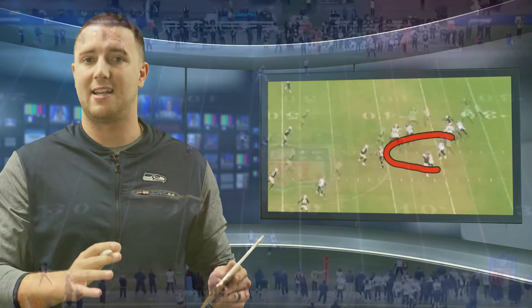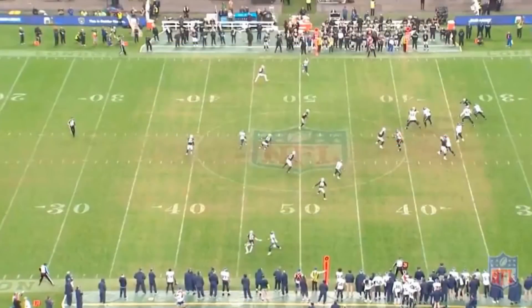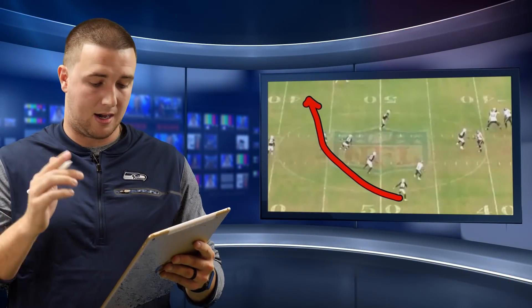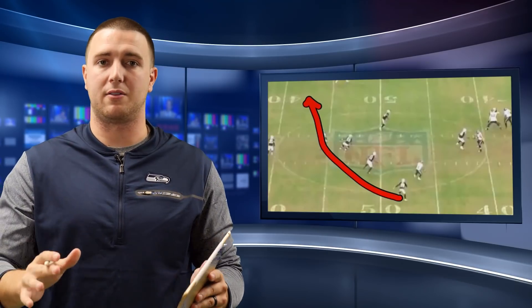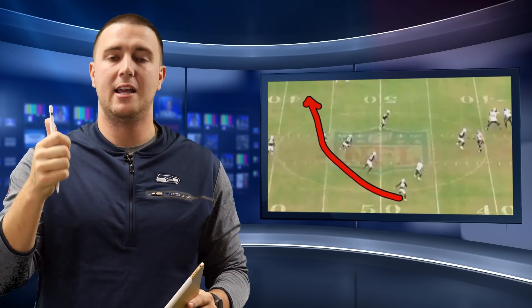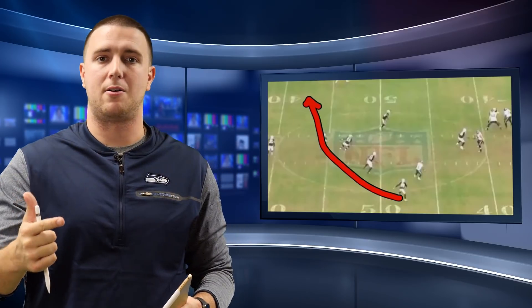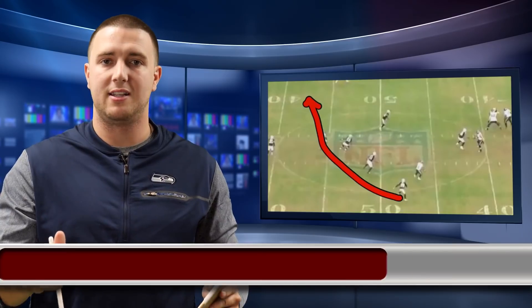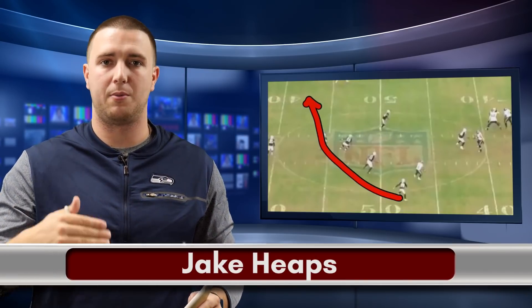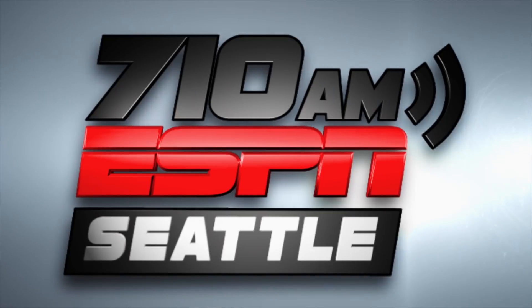The last couple years you could not say that about this group. Because they are assignment sound and because Russell has such a great pocket, he is able to allow this play to develop and hit Doug Baldwin running a beautiful over route, completing on third and medium in a critical situation to keep the drive moving. If the Seahawks can continue on this trend — continue identifying pressures correctly, being assignment sound in offensive line protection and giving Russell a clean pocket — you are going to see this offense continue to perform week in and week out, which will help this group get to the playoffs.